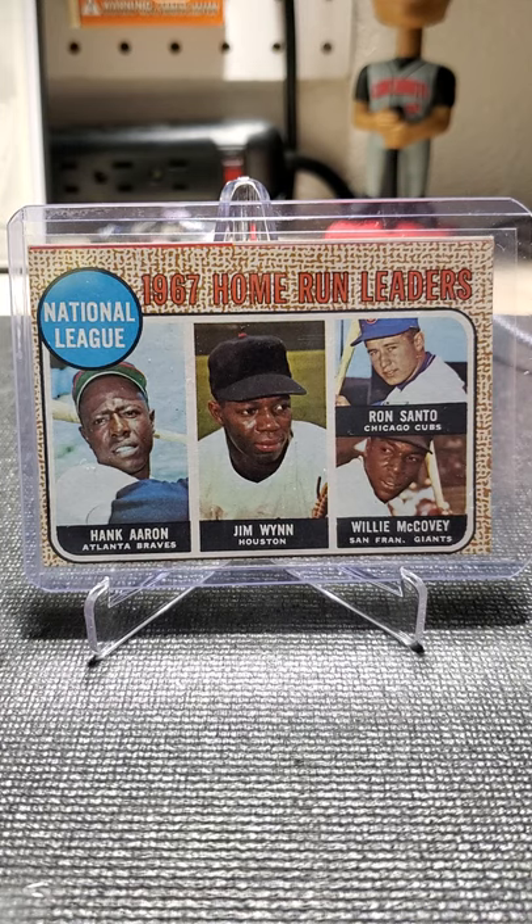I would like to get some of those perfect fit sleeves. Right now I just have regular team bags or the Ultra Pro one-touch sealable bags that I'm using currently. They don't fit very well inside these row boxes.